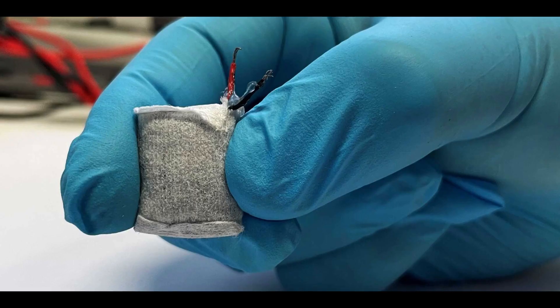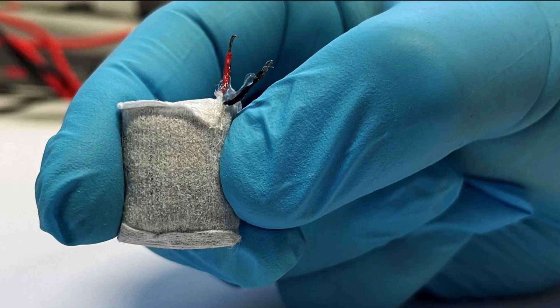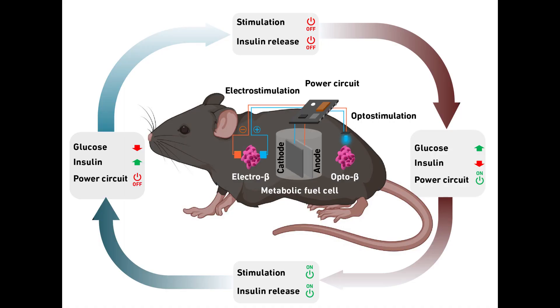These devices, as well as other medical applications such as pacemakers, require a reliable energy supply, which at present is met primarily by power from either single-use or rechargeable batteries. Now, a team of researchers at ETH Zurich have put a seemingly futuristic idea into practice: they have developed an implantable fuel cell that uses excess blood sugar from tissue to generate electrical energy.